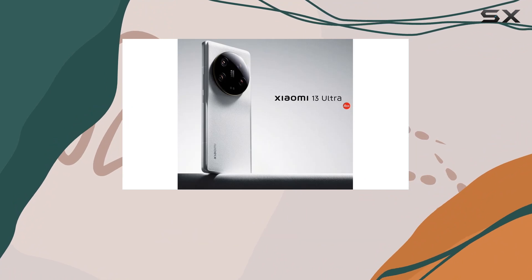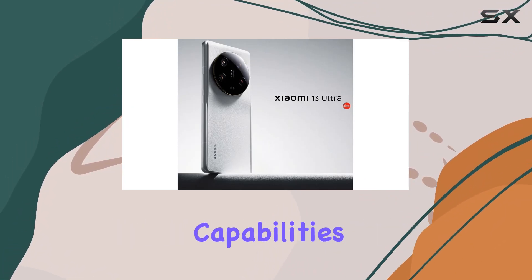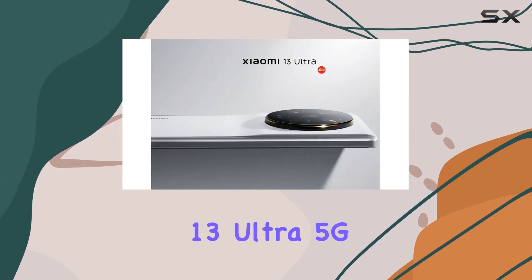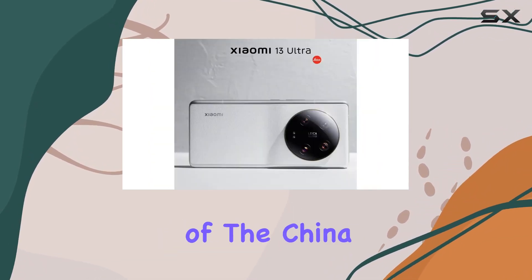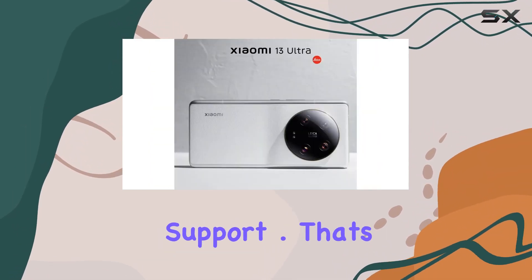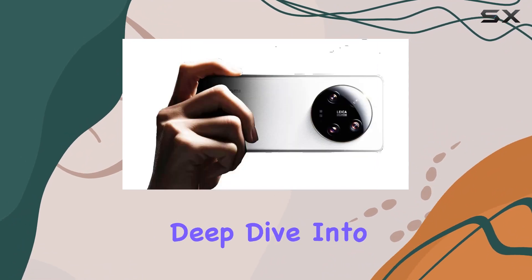In conclusion, if you're on a GSM network and crave top-tier specs and photography capabilities, the Xiaomi Mi 13 Ultra 5G might be your next go-to device. Just be aware of the China version and lack of CDMA support.